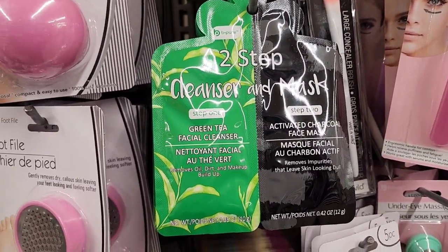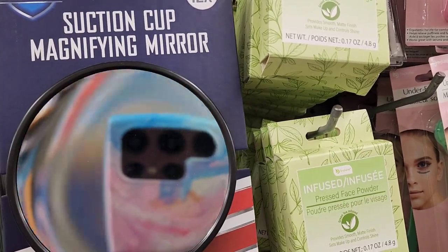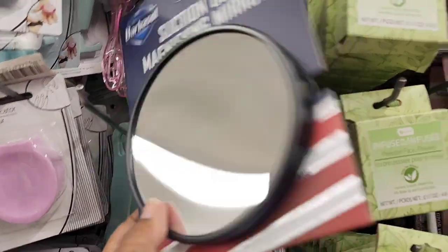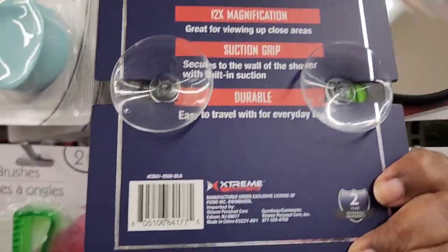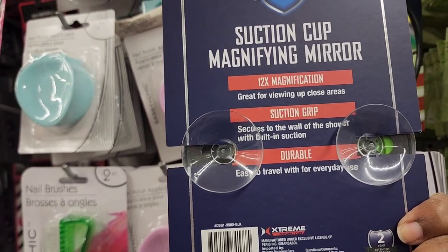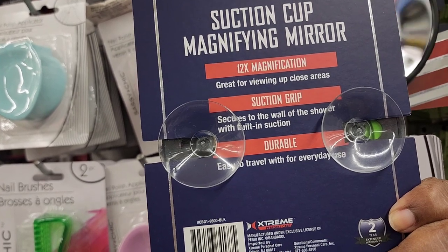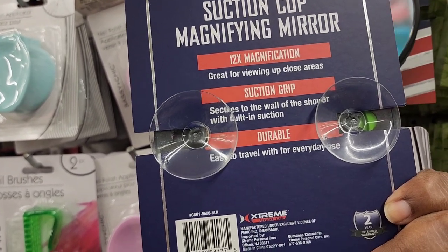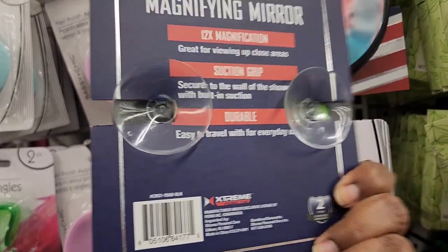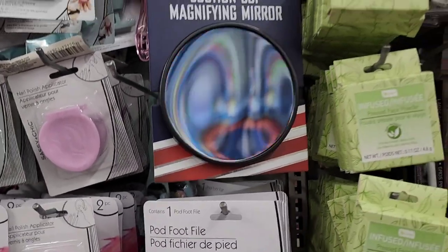They have the Barbasol suction cup mirror with 12x magnification — a really great brand. It has a suction cup on the back, 12 times magnification for viewing up close areas, with a secure suction grip for the shower wall, and it's durable and easy to travel with. Great brand for your buck.